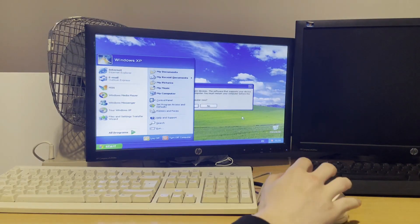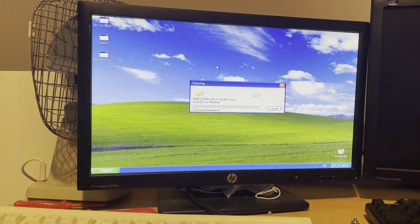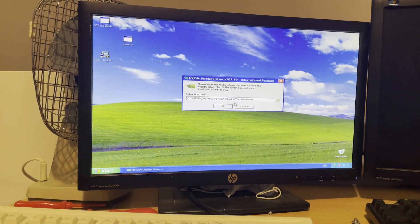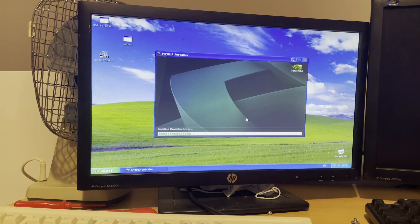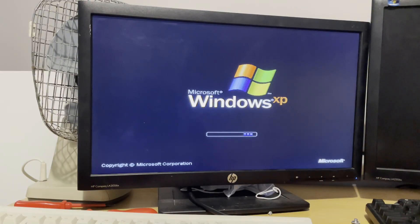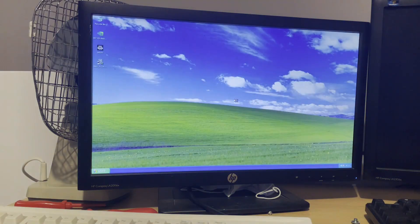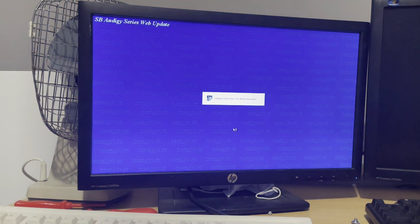Now that we've installed Windows XP, it's time to install some drivers, because any operating system without drivers is very limited. I've got the video driver installed now, so we're running Windows XP at the monitor's native resolution — it's looking far sharper at 1600x900. But now it's time to install the audio driver so we can listen to that magnificent startup sound.